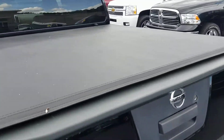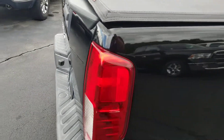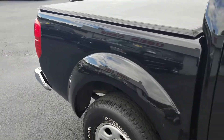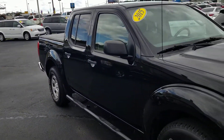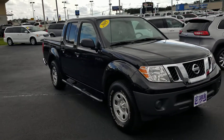Included tonneau cover to keep your stuff in the back dry. Only about 47,000 miles, in great shape for a 2015 — don't expect it to stay here long. Hard to find these smaller trucks, especially under $20,000.